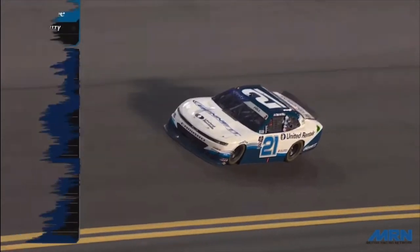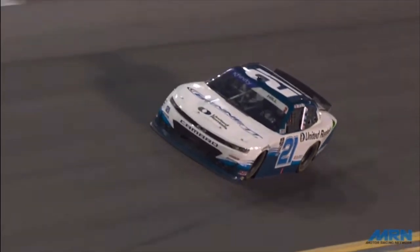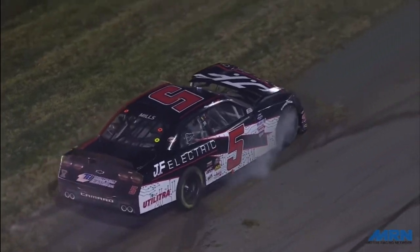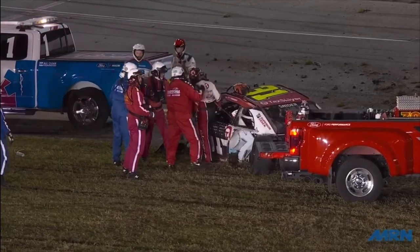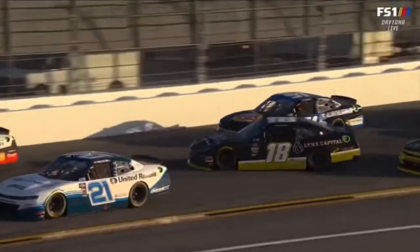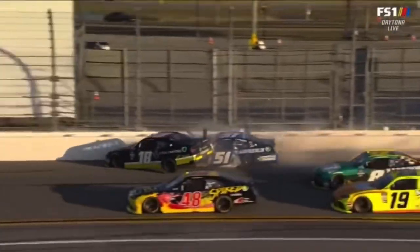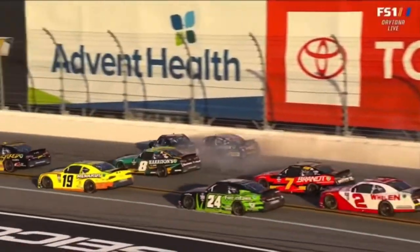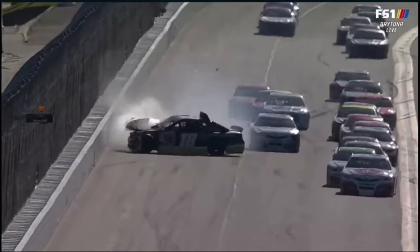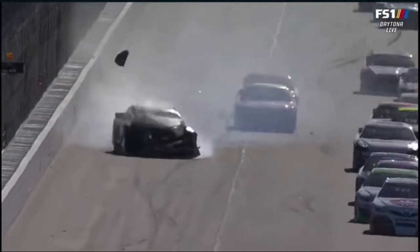One thing we're going to look at is how exactly the car is able to get up off the ground. If you remember from earlier in the day, we got two examples of this courtesy of Drew Dollar — once in the ARCA race and then one in the actual Xfinity race — where he lost control of his car and hit the outside wall. You could see the rear tires get up off the ground because of how hard the impact was with the outside wall.